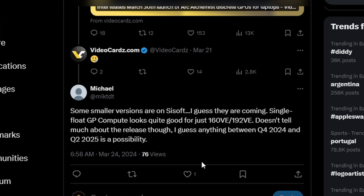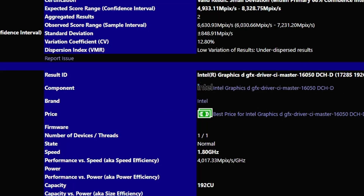My guess would be Q2 2025, since Intel tends to delay things. It's quite interesting that these two GPUs exist in SI software in the OpenCL benchmark — we'll see more about Battlemage in the near future.